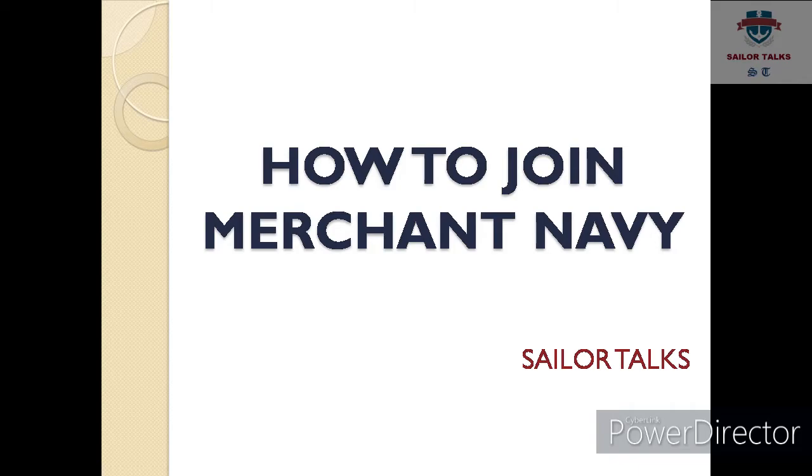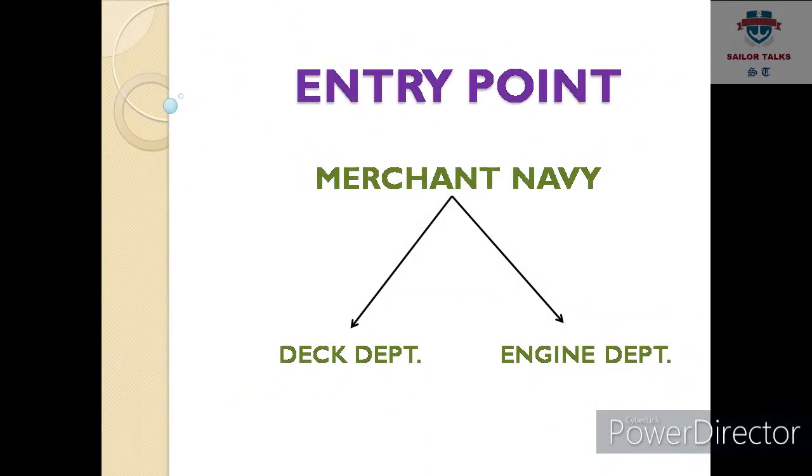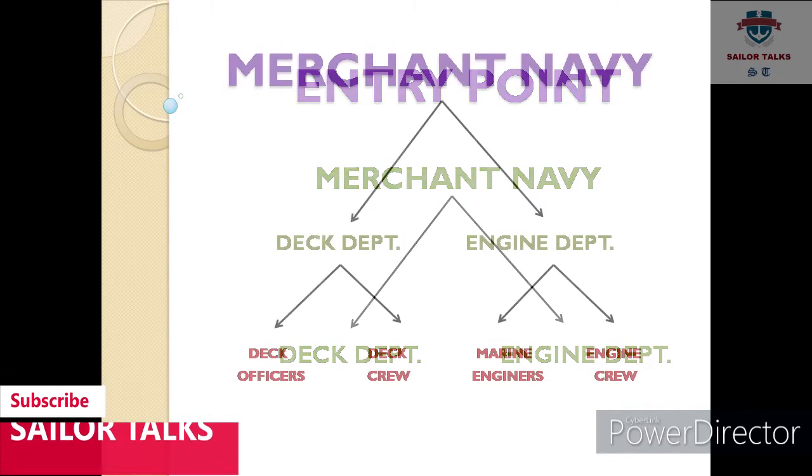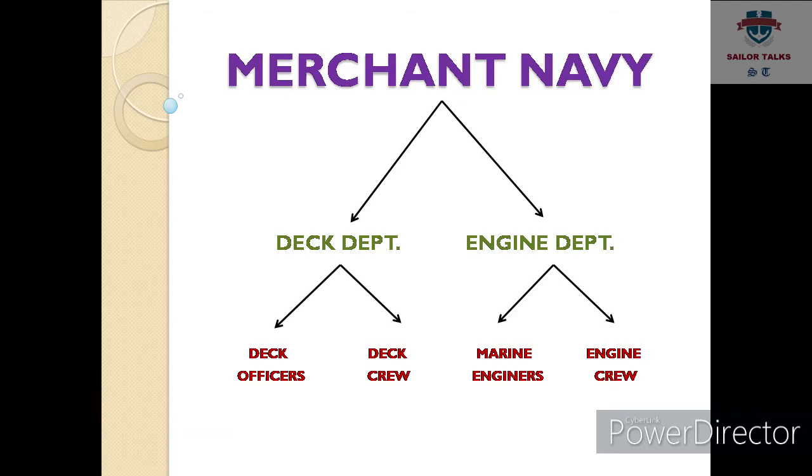Merchant navy mein join karne ke liye doh department hote hain. First one is deck department and the second one is engine department. In deck department you can join as deck officers or deck crew. In engine department you can join as marine engineers or engine crew.